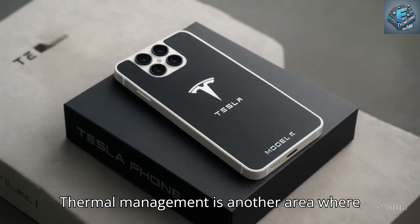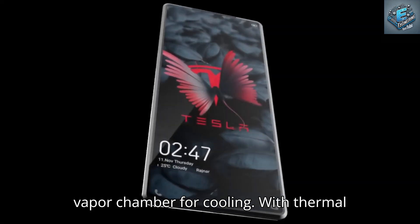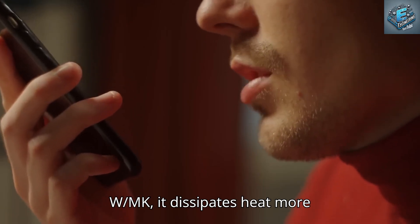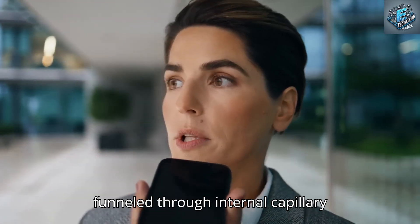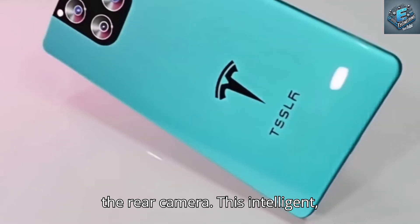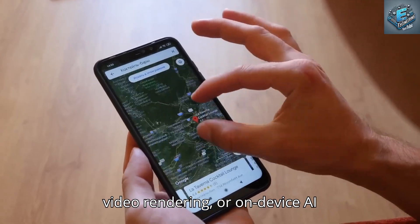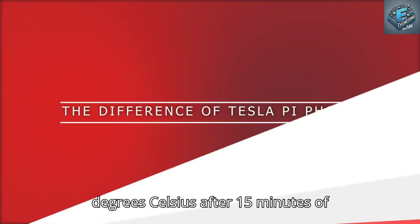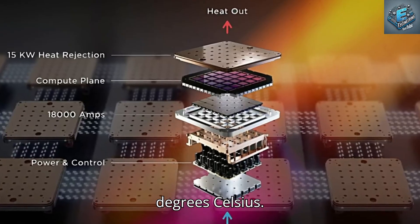Thermal management is another area where Tesla shines. The Pi phone employs a 0.48mm thin graphene vapor chamber for cooling, with thermal conductivity exceeding 5,000 W/mK — dissipating heat more effectively than copper-based systems. Heat is funneled through internal capillary action and exhausted via a microvent near the rear camera. In tests, the internal temperature maxed out at 38°C after 15 minutes of continuous GROC AI usage, far better than competitors which often exceed 45°C.